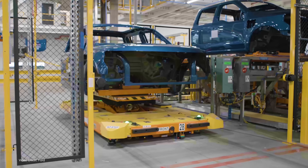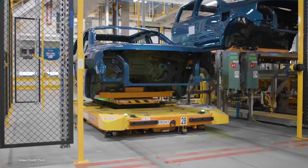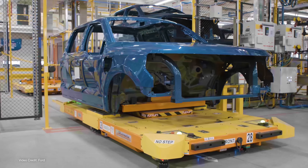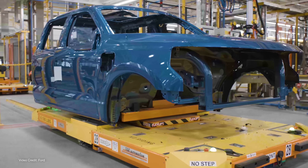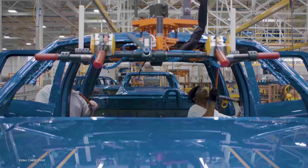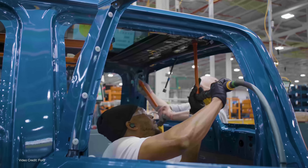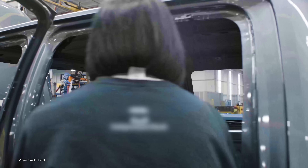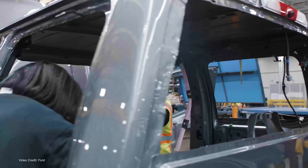Now Ford F-150 Lightnings are rolling off the production line, Ford has released a whole bunch of surprise updates to the F-150 Lightning family, including improved payload and improved power figures. We've also finally been told the price of Ford's vehicle-to-home integration kit, or as Ford likes to call it, the Ford Intelligent Backup Power System. So today, armed with all of these little snippets of information, we're going to put everything in one video.